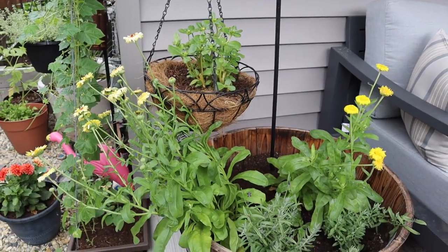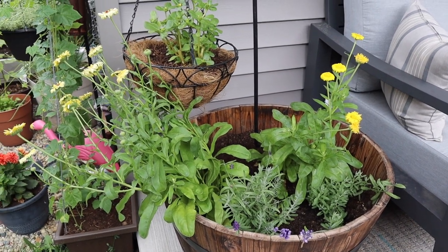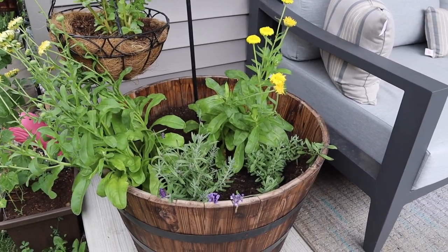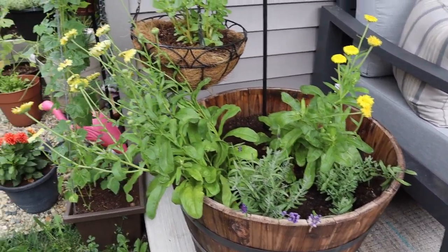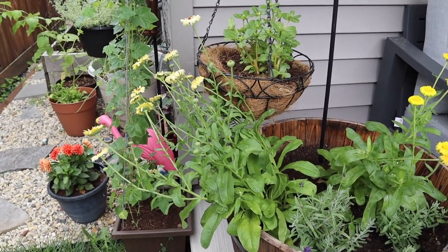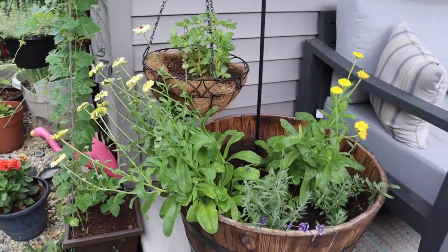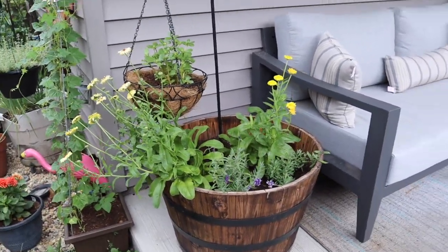I just love this plant — it brings me so much joy and it's delicious, so win-win. Then this is my calendula and my lavender. Obviously the calendula isn't getting enough sun because it is absolutely leaning outside of this wine barrel, so I probably won't put that in there next year.